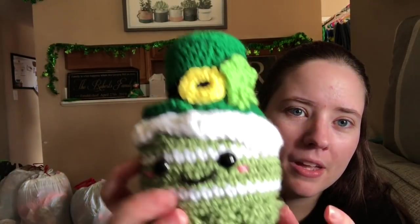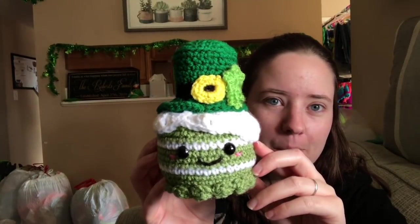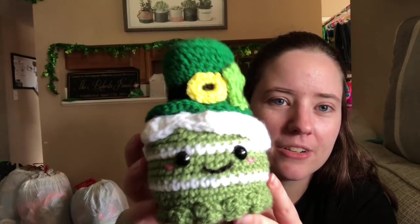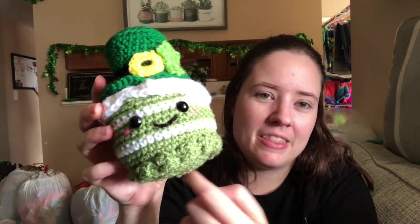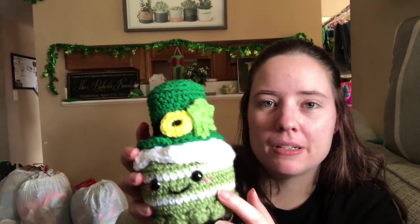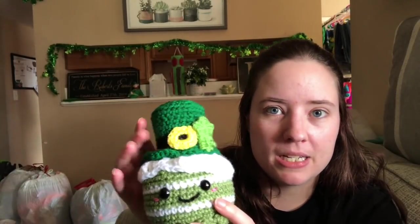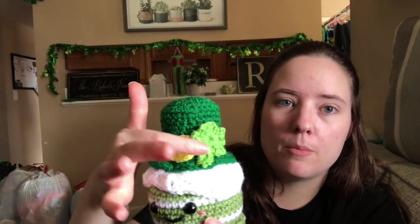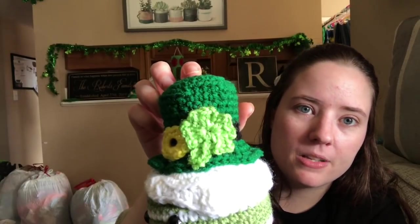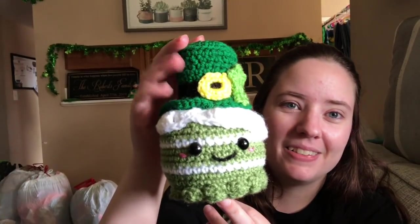He's got little safety eyes, a stitched-on mouth, and little cheeks made from what I think is Perfect Pink or Petal Pink Red Heart. I think he turned out sweet and he's been sitting on the mantle as decoration. The icing trim dollops are made separately and sewn on - kind of looks like a little octopus. You start at the bottom of the cake and work your way up, doing some tapestry colorwork for the white stripes, then the white top piece and hat are made separately and sewn on.